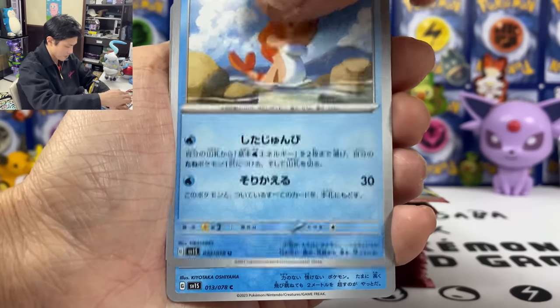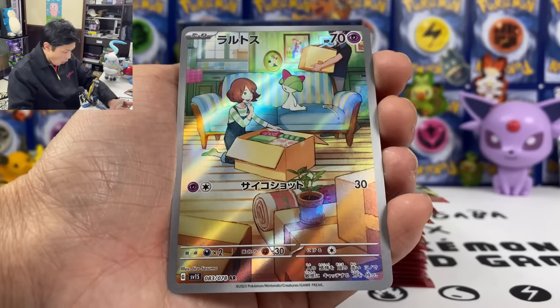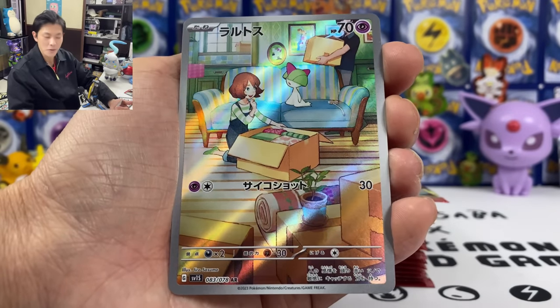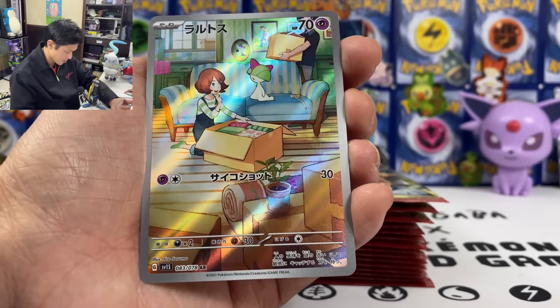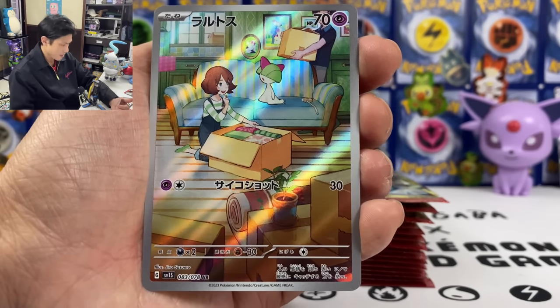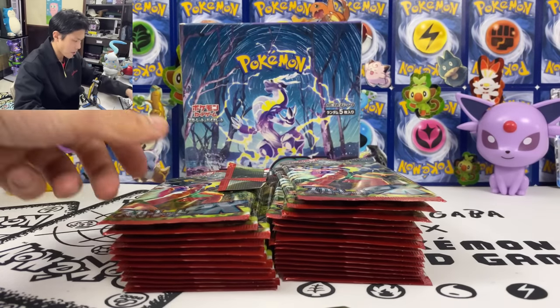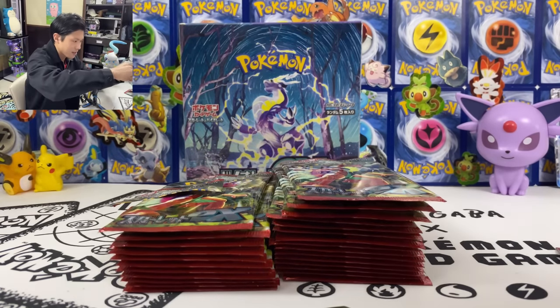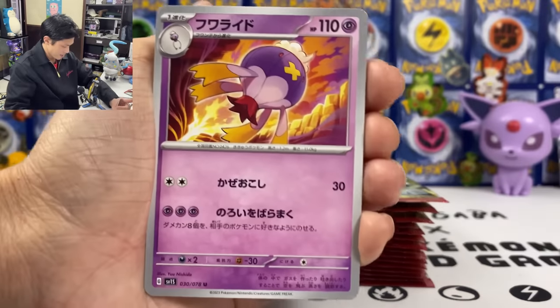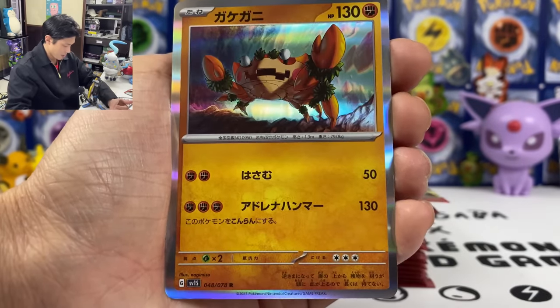First pack and we already got that SR secret rare. We got a Rhodes AR — I didn't pull this one before. Rhodes, Carrier, and Gardevoir have three separate ARs you have to collect in one set. Hopefully I can pull the Gardevoir. Usually from a Japanese box it's just one secret rare, but if you're really lucky you might get two per box.